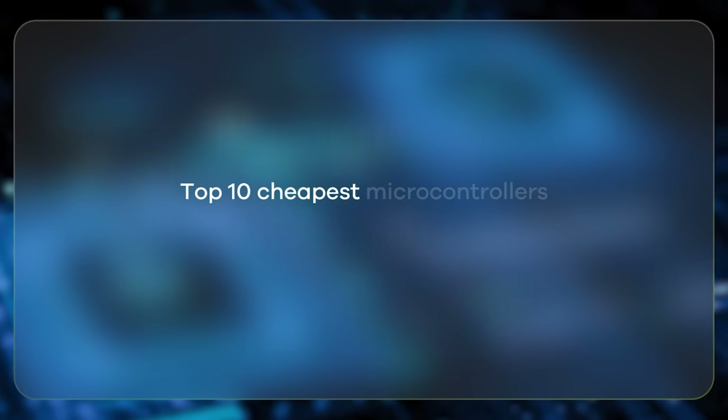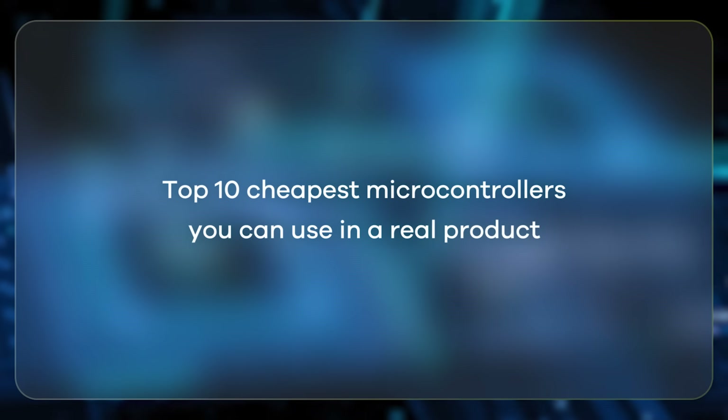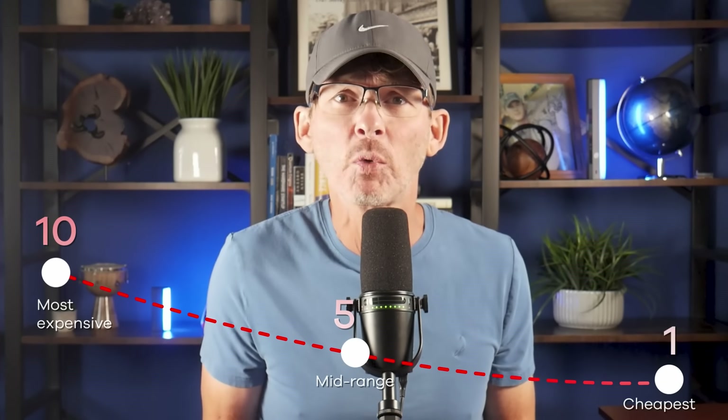The good news is there are now more low-cost microcontrollers available than ever before. Some are shockingly cheap, but the real question is whether they're actually worth it, because a few of these bargain chips come with trade-offs that can cost you far more in the long run. In this video, I'm going to walk you through the top 10 cheapest microcontrollers you can actually use in a real product, count down from most expensive to cheapest, compare what you get for your money, and talk about which ones you should and shouldn't use.